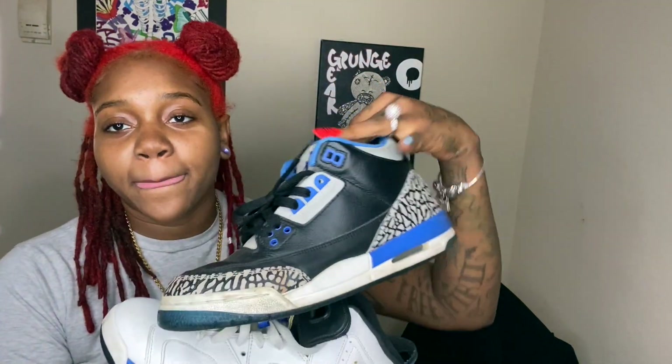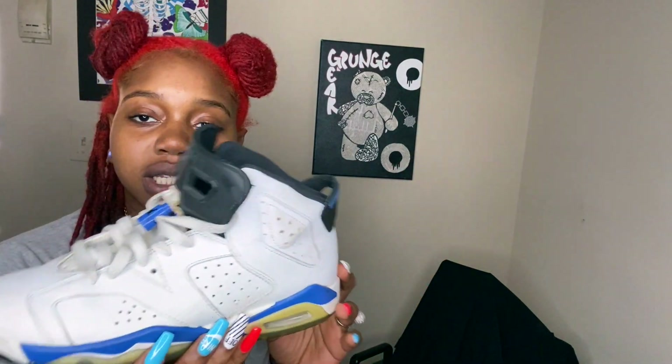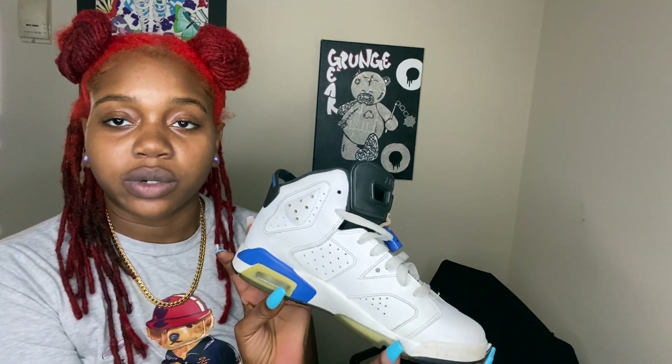And then I got the 12s to go with it, which y'all are about to see. These I'm selling as well — these are actually too big for me. I got these from my cousin; these are a size six and I don't even wear a size six.